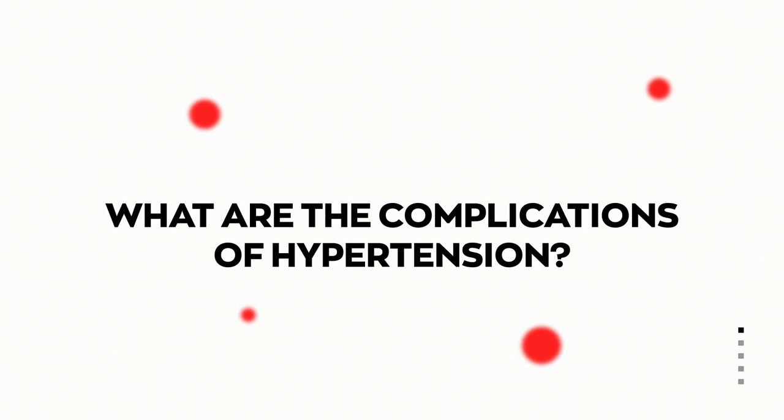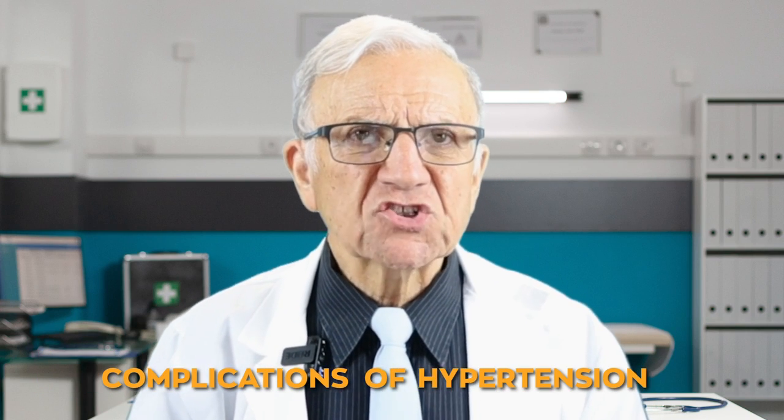What are the complications of hypertension? Hello friends, I'm Dr. T. Today we are addressing the complications of hypertension.